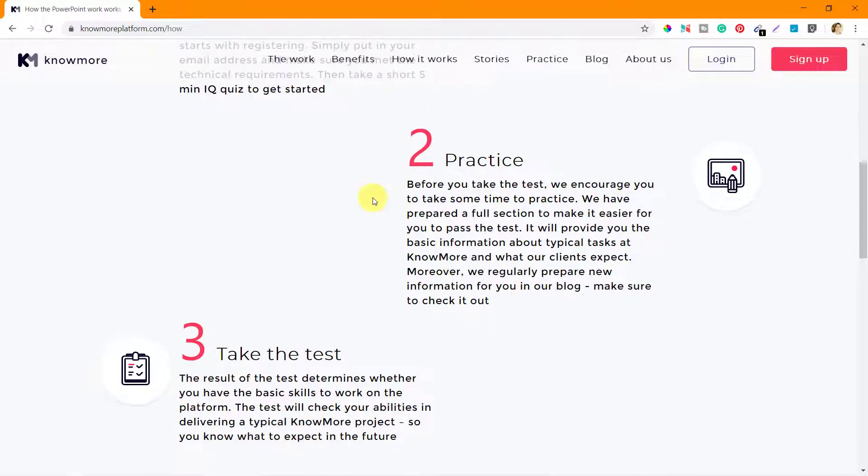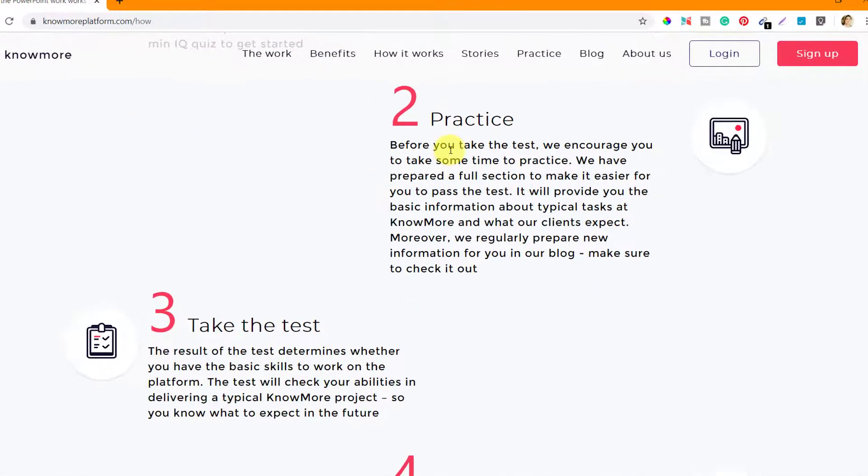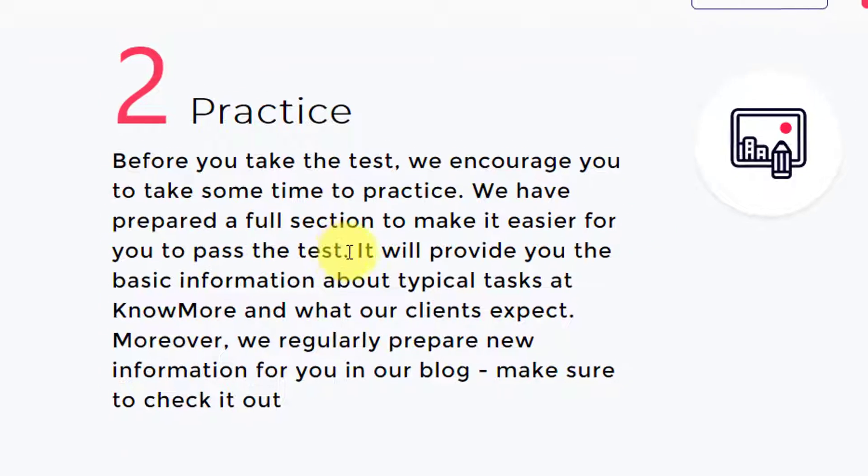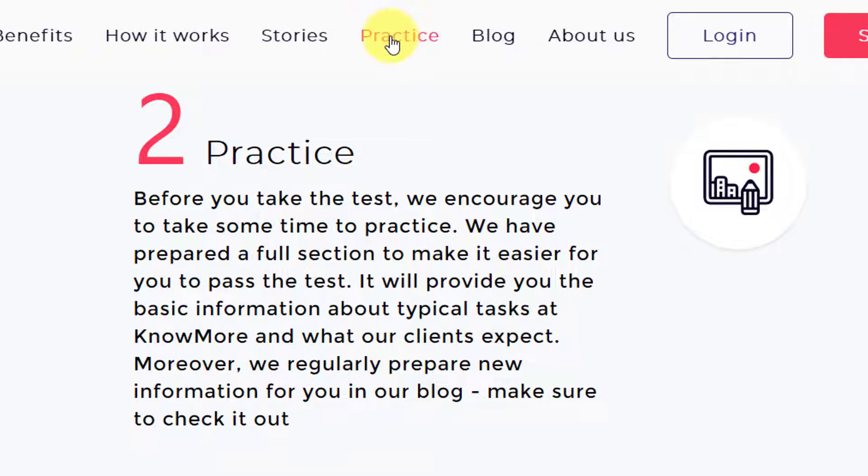The next stage is to practice before you take the test. We encourage you to take some time to practice. A full section has been prepared to make it easier for you to pass the test. You can see the practice section here — it has a lot of documents and guidelines on how you should prepare yourself for the test, and also videos from YouTube that talk about different aspects of PowerPoint to help you prepare.